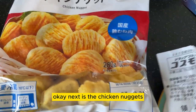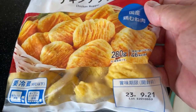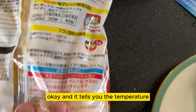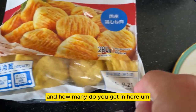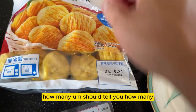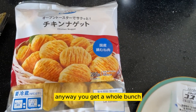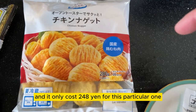Next is the chicken nuggets. The chicken nuggets cost 248 yen. You can either put them in the microwave or an oven toaster, and it tells you the temperature. It doesn't tell you how many are in the bag — just the weight — but you get a whole bunch. It's worth it and it only costs 248 yen.